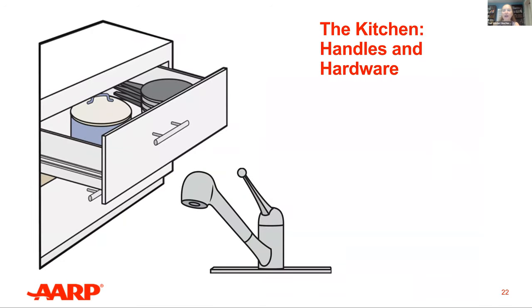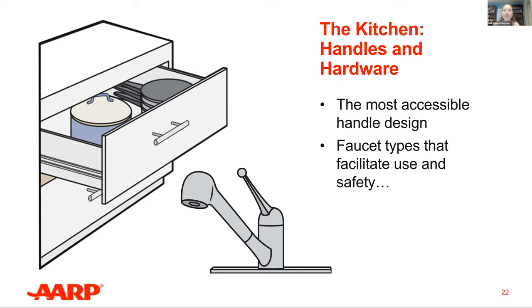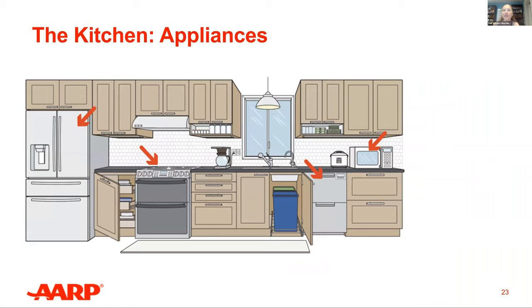Handles and hardware can be relatively easy to modify. D-shaped handles and drawer pulls are easier to grasp than knobs. Lever-style, light-touch, or sensor faucets are both easier to use and more sanitary than turnstile knobs or handles. When considering appliances, there are many options with helpful features. Please type in what you see that makes accessibility good, or any suggestions of what you'd like to see — we'll go over those after this slide.